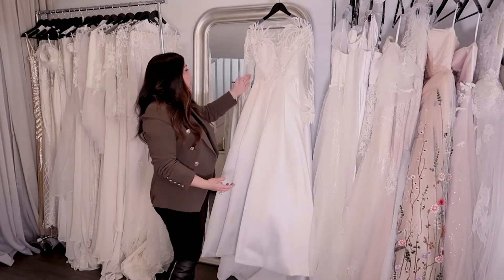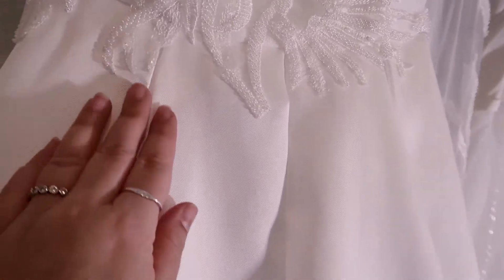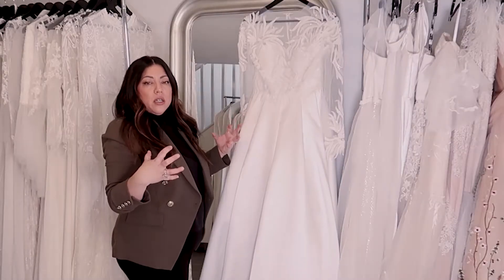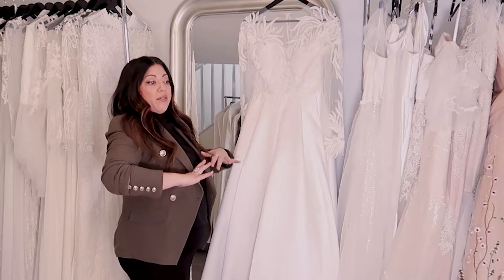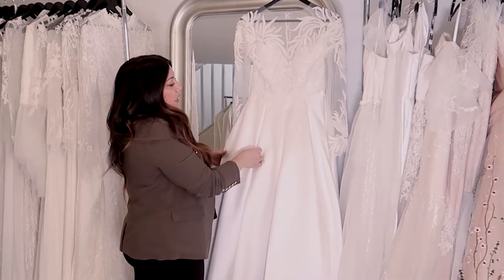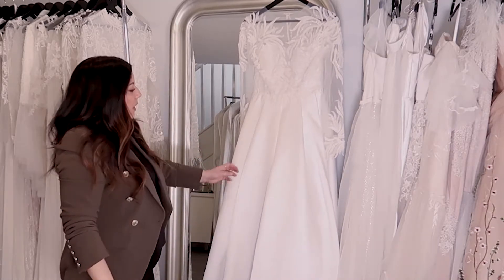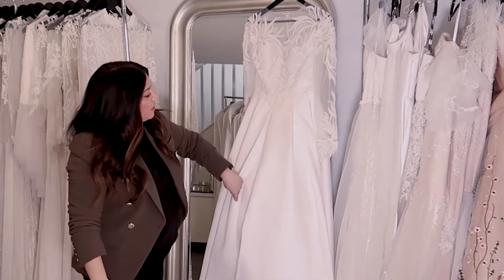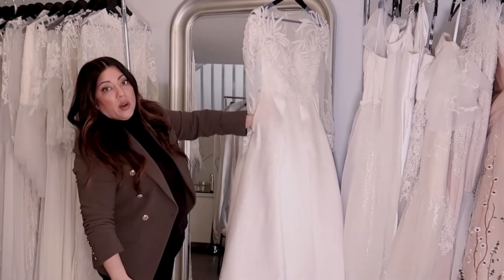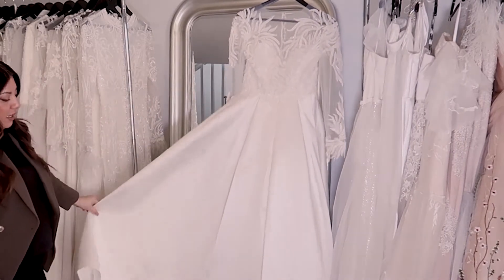Moving down into the skirt, we've done box pleats all the way around. Box pleats are perfect for this fabric — the twill satin has a lot of structure, it's quite stiff, and it's great for full skirts because it will sit and fall in the right way. Adding these box pleats flattens out the top part while adding volume and that little bit of extra drama in the skirt that the client wanted. On the sides we've got invisible pockets as well.